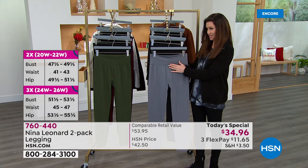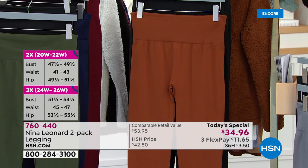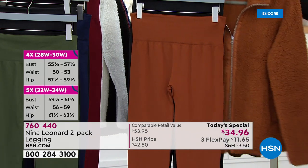So everybody gets black. This is the gray. Look at this cognac color — that cognac is so special.